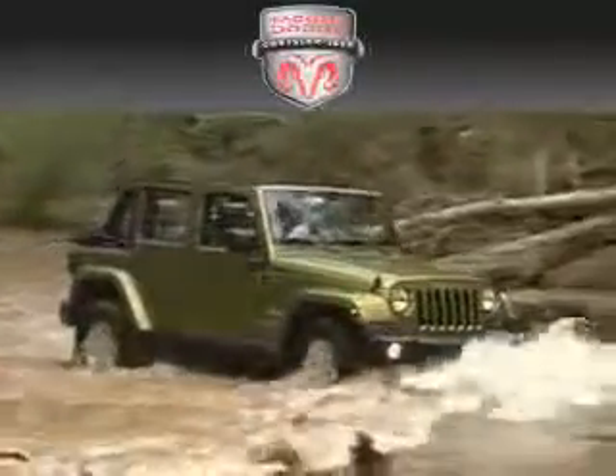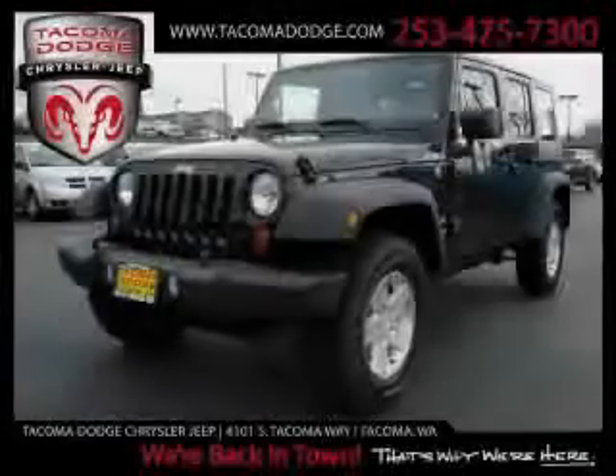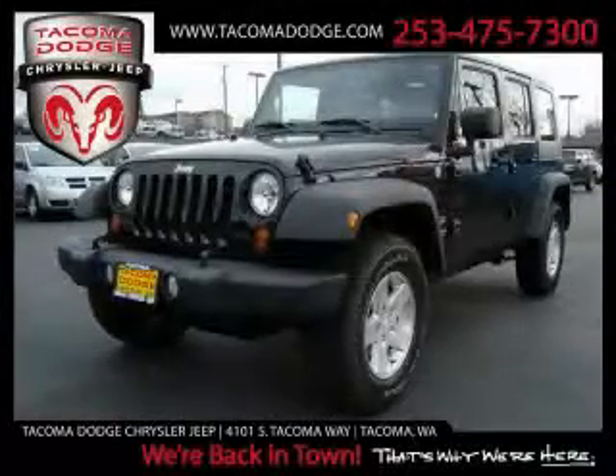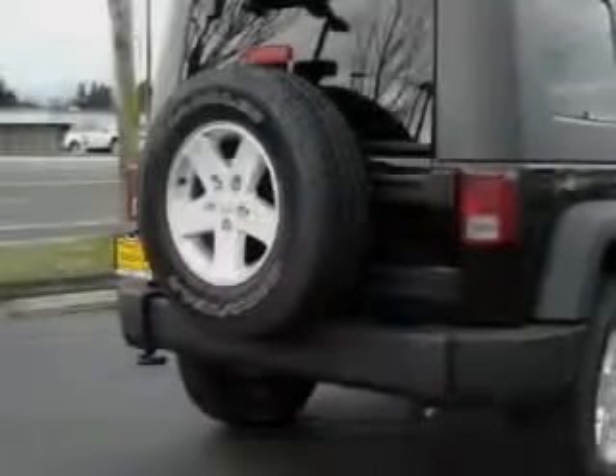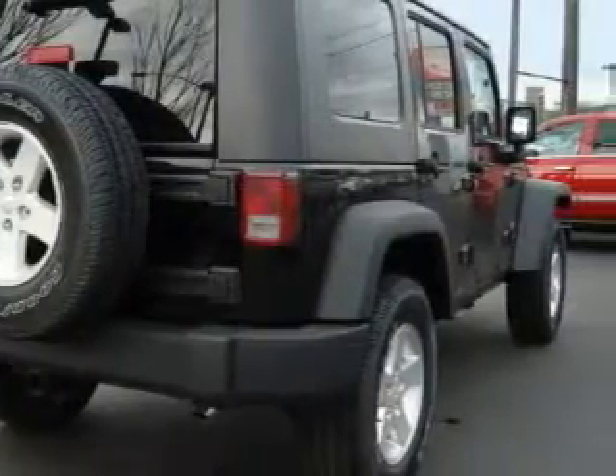Another fine vehicle offered by Tacoma Dodge Chrysler Jeep. This is a brand new 2010 Jeep Wrangler built with trails in mind. Among the many superb features on this Jeep there are power windows, cruise control, a CD player, and it's easy to see why this automobile is an excellent choice.